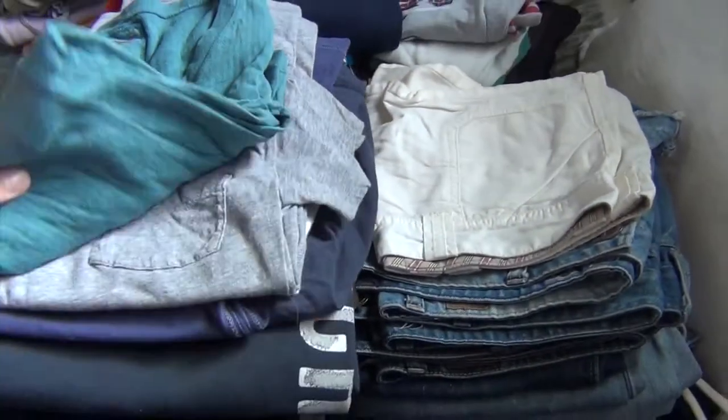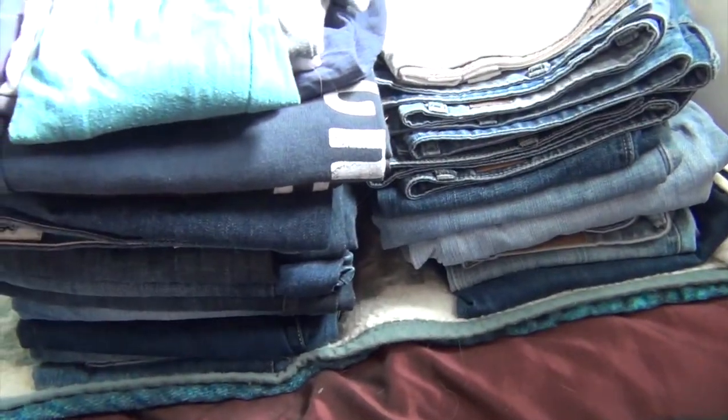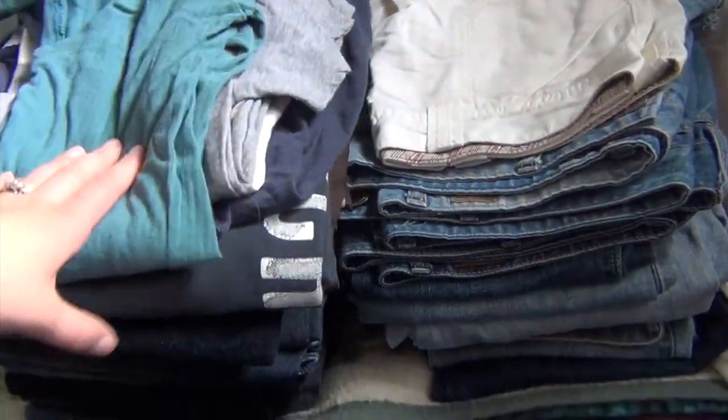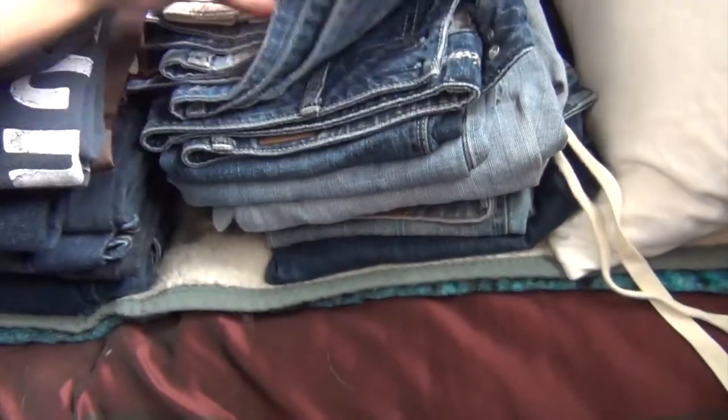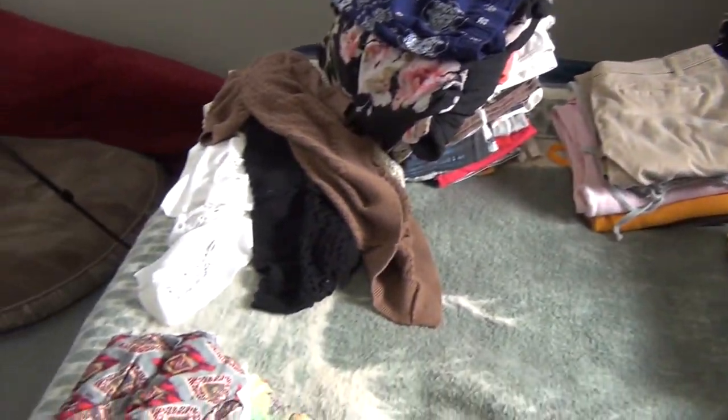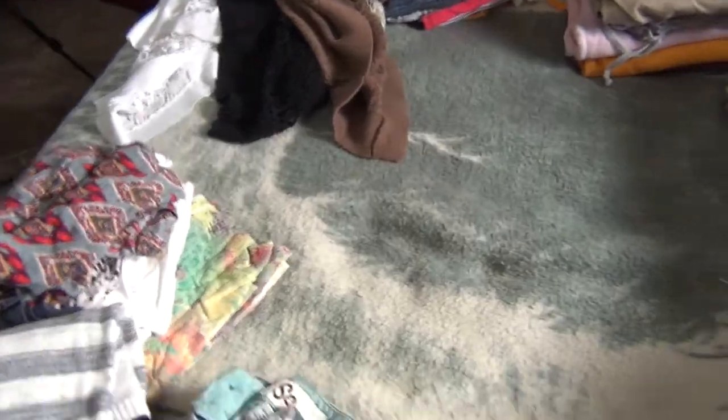Some of this stuff I'm going to put in the sale pile. I'm going to go through all the jeans and put them in a place by size, so that when I go down a size I can go to that size. I feel really good. I emptied out a bunch of my space and I have a bunch of laundry to do today. Feeling good.